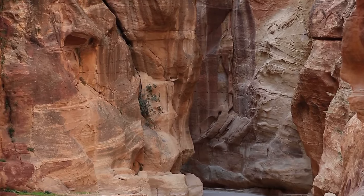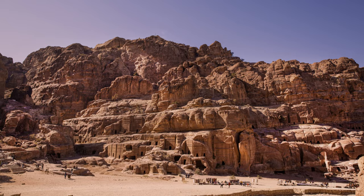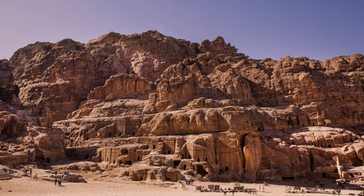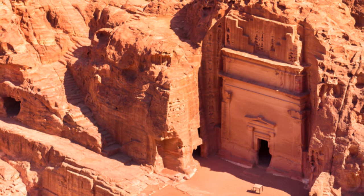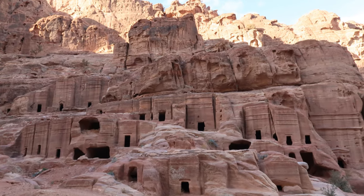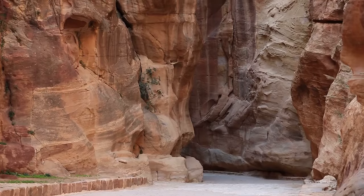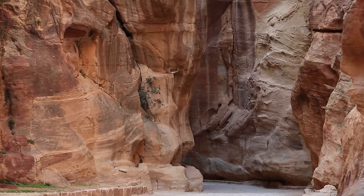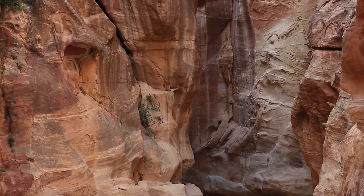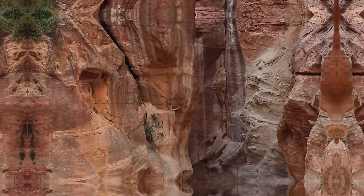Exploring Petra is an immersive experience that transports visitors back in time. The Street of Facades, lined with impressive tombs and houses, the Royal Tombs, and the Great Temple are just a few of the many sites that showcase the city's rich history and architectural brilliance. The Petra Archaeological Museum and the Petra Nabataean Museum provide further insights into the city's history, artifacts, and the daily lives of its ancient inhabitants.